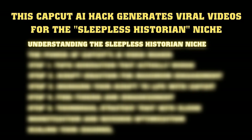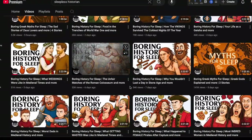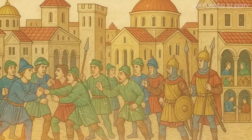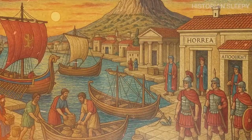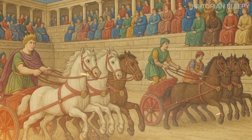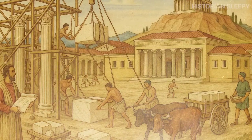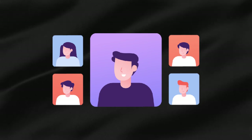The sleepless historian niche is just what it sounds like: historical content designed to help people fall asleep. Millions of people want this. These channels create immersive historical narratives told from a first-person perspective. Instead of some boring documentary voice telling you about ancient Rome, you're transported back in time as a Roman citizen experiencing daily life in the empire. The narrator speaks in a calm, soothing tone while ambient sounds create a relaxing atmosphere.